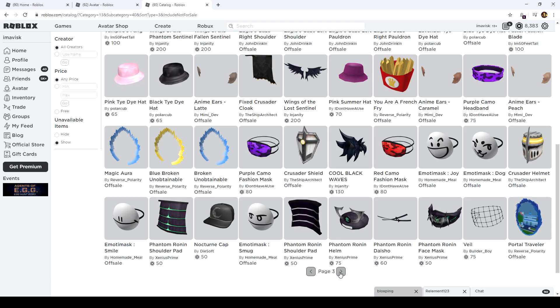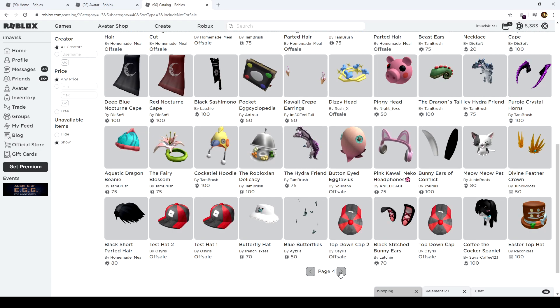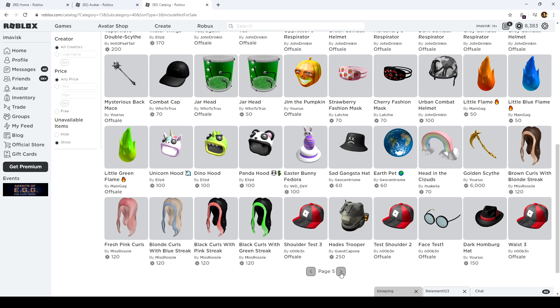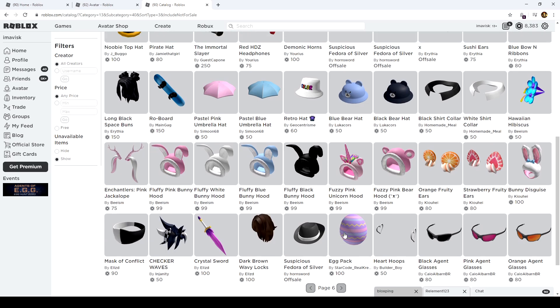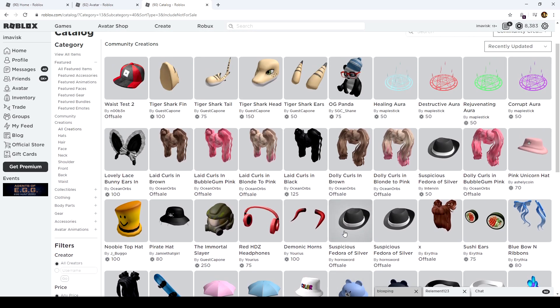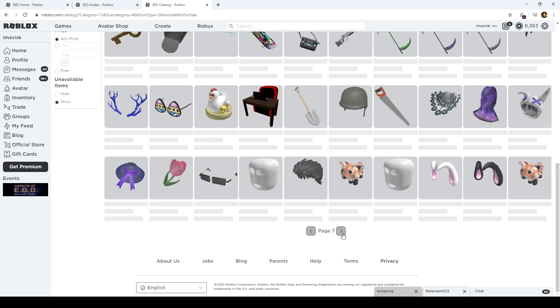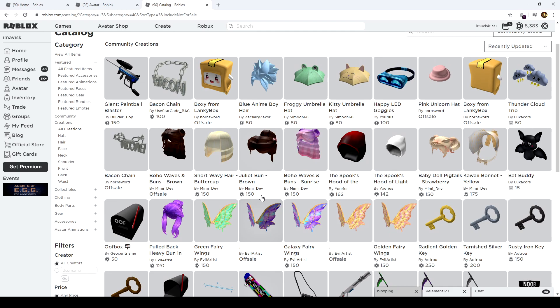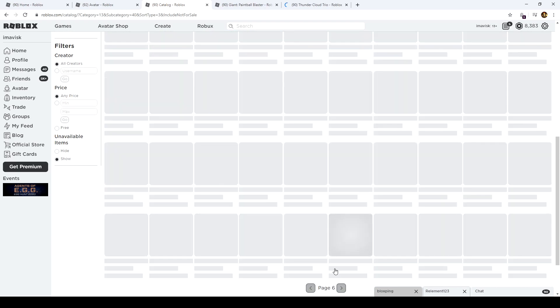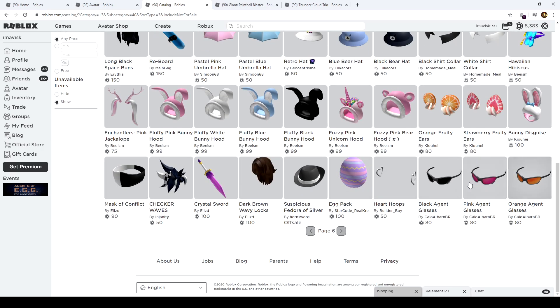We go a few pages back as we always do, and wow, we've seen quite a lot of stuff. Let's start where we left off — I don't remember exactly where that was, to be honest, since it's been a week. I think we left off somewhere around this page with some skateboards and other stuff. We've also received the giant paintball blaster and the thundercloud trio.